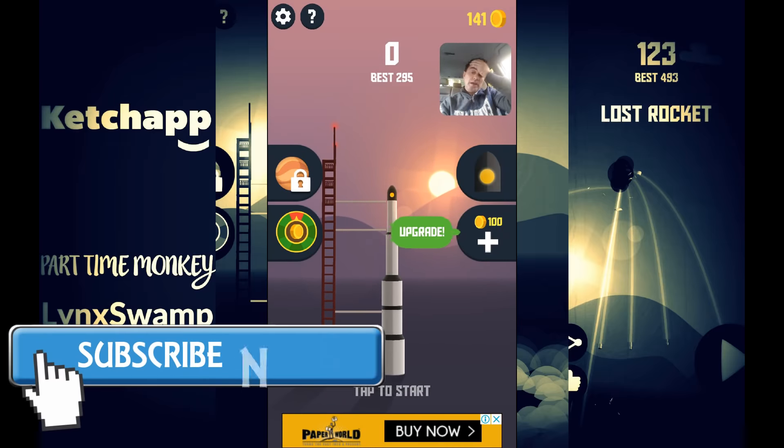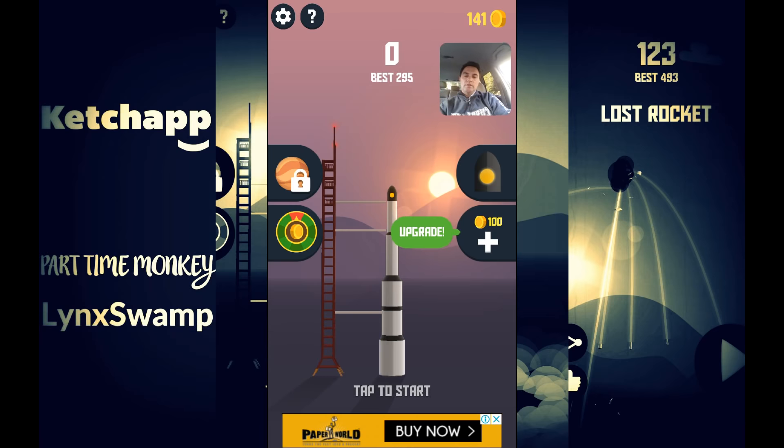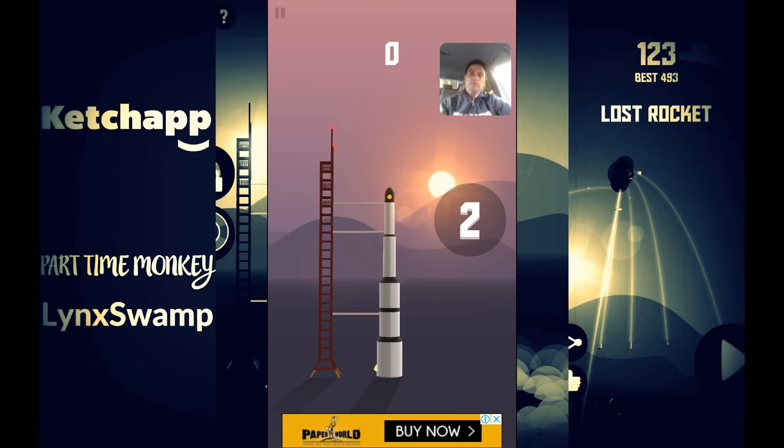They have to strike a good balance between ad content and the quality of the game, because if the quality of the game is good enough I'm going to pay $2.49 to unlock the ads. Ketchup games tend not to put too many ads in there, and compared to Voodoo they're nowhere near as bad.